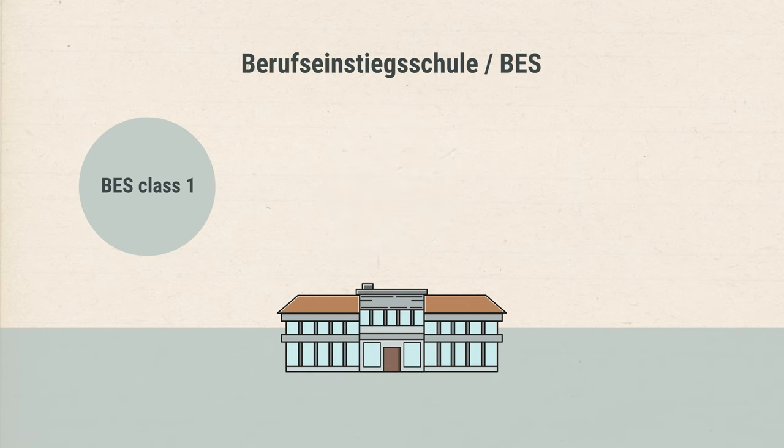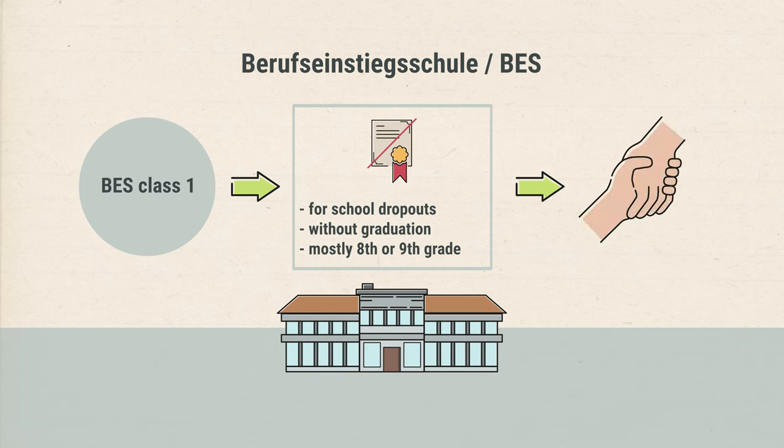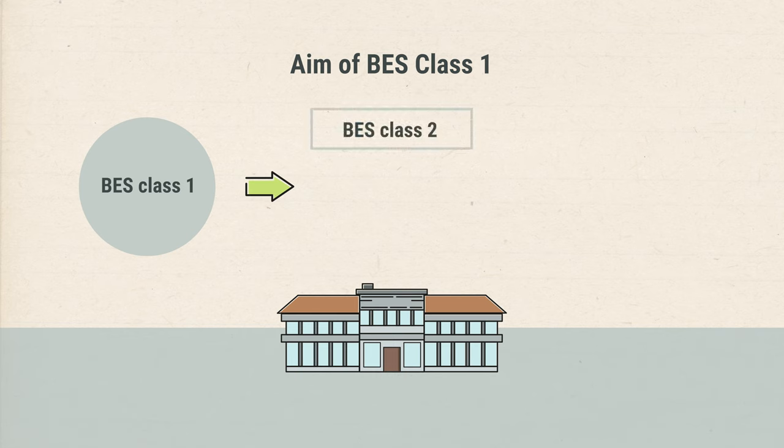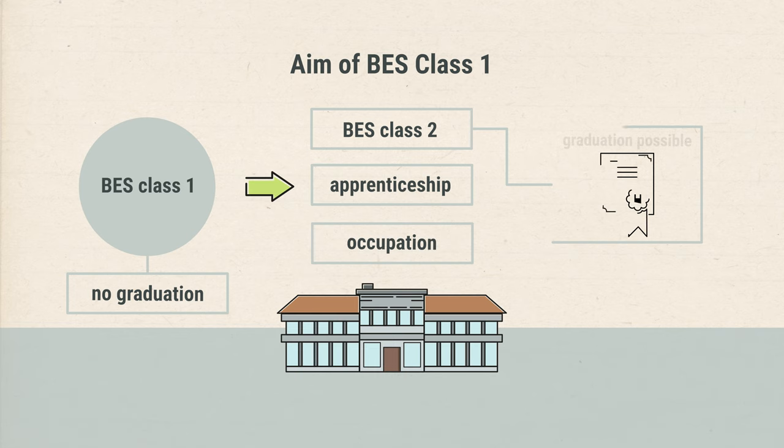BES Class 1 is attended by pupils who leave general education school without a school leaving certificate and have not yet completed compulsory schooling. They are usually in the 8th or 9th grade. All of these pupils must be identified as having special individual support needs. The aim of the class is to attend BES Class 2 or to start an apprenticeship or a job directly. It is not possible to obtain a secondary school leaving certificate in BES Class 1. However, this is possible in BES Class 2.